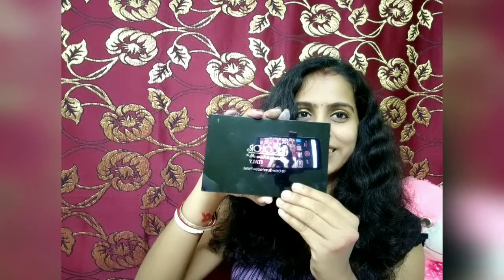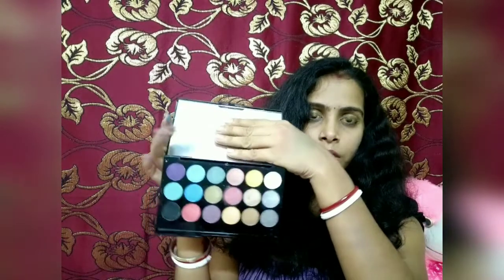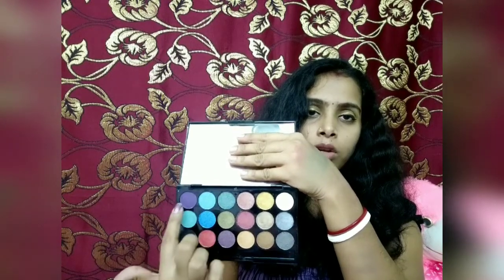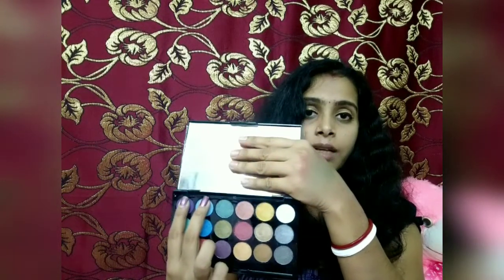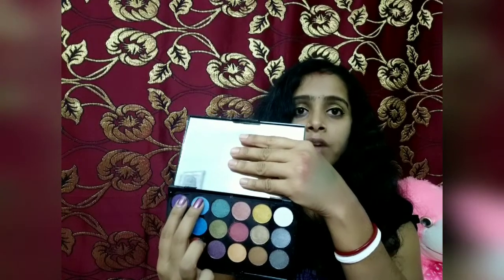This is a total of 18 shades with a good quality mirror. Now you can see the pigmentation — this is the dark violet color and this is the sea green color, making a total of 18 shades. So definitely you should try it because it is a very pigmented eyeshadow palette. I purchased it from Nykaa.com and I will put the link in the description box.